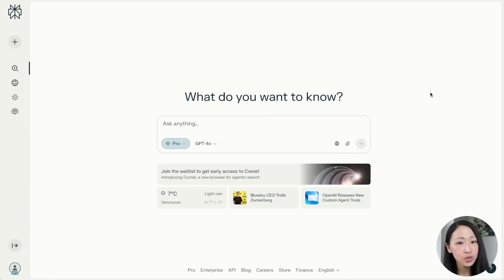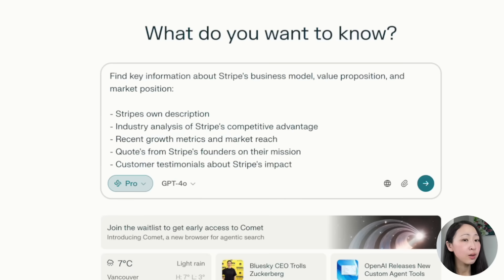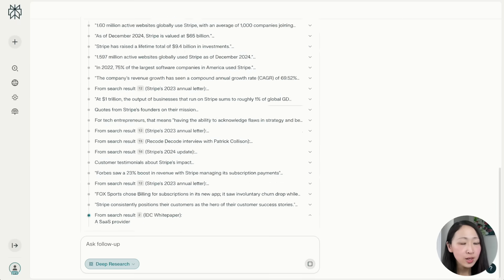The next use case is the elevator pitch. Since Claude is so good at writing and has a good sense of humanity, if you're a founder, in sales, or in any position where you need to persuade an audience, we can use Claude to craft that pitch combined with all the learnings gathered from Perplexity. For example, I'm preparing an elevator pitch for the fintech startup Stripe. Use this prompt on Perplexity to find key information about this company like business model, value proposition, market position, and growth rates, then use deep research and export it as a PDF.